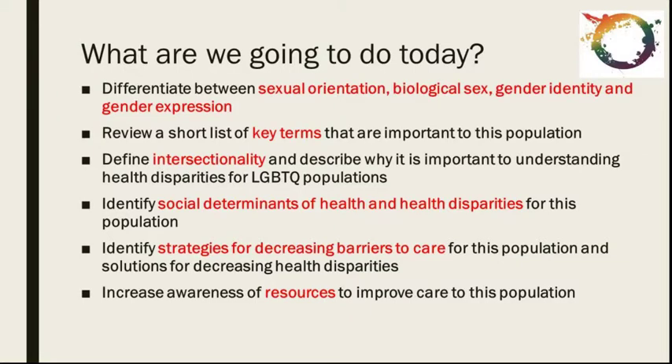So what are we going to do today? We have some great topics for you. We're going to be looking at some very specific concepts and making sure that everyone feels comfortable being able to differentiate between them and define them. We'll review some key terms important to this population. We're going to take a deep dive into intersectionality and identify social determinants of health and disparities. We'll identify strategies for decreasing barriers to care and make sure that you have an increased awareness of resources that you can be providing this community — those resources are really important and people will really appreciate that you have them on hand.